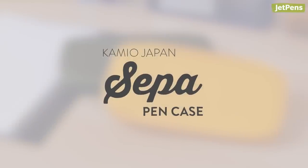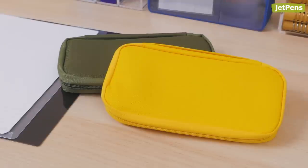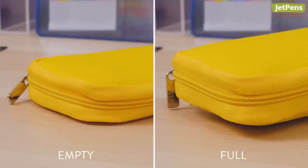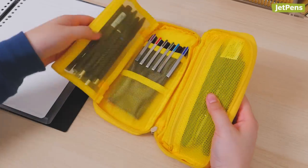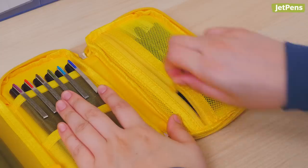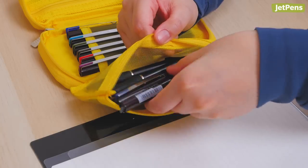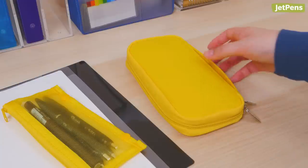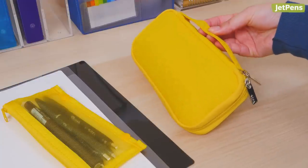Cameo Japan SEPA Pen Case. We might never know why the Cameo Japan SEPA Pen Case isn't as beloved as it should be, though we know why we like it so much. This case is less than an inch wide, but it can hold more than 20 pens. The SEPA has two zipper pouches inside, and one is removable to make the case slimmer. It also has a handle that makes it easy to carry.